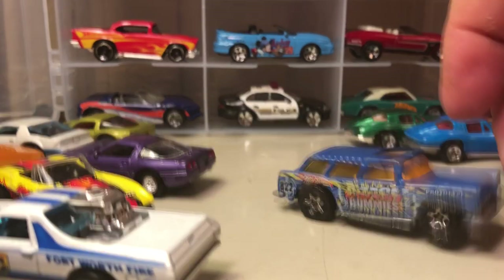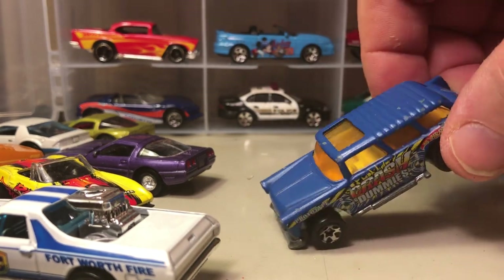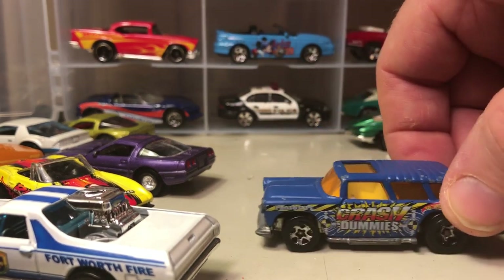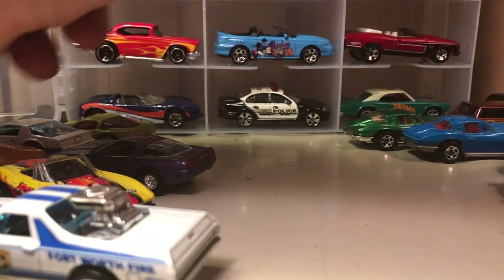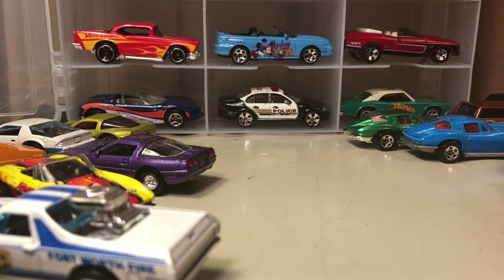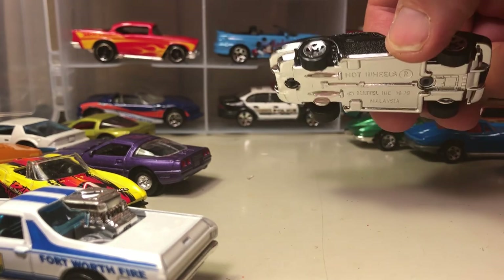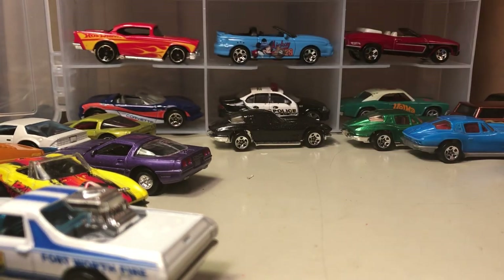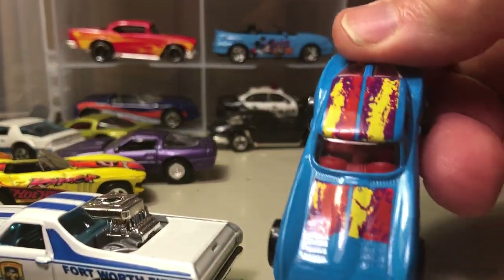Chevy Nomad — based on a '55 Chevy Nomad. This one does have some nicks in it; I believe Dennis's son did play with some of these cars. Another '63 Corvette — also clean, just black, regular five-spoke '63 Corvette. I do like the tampo on this one.